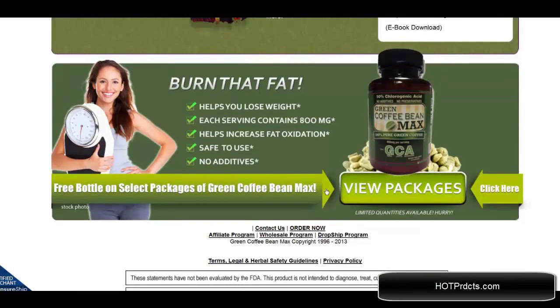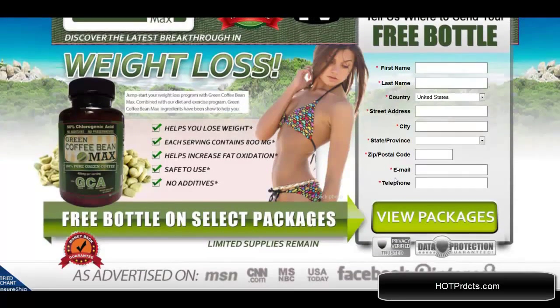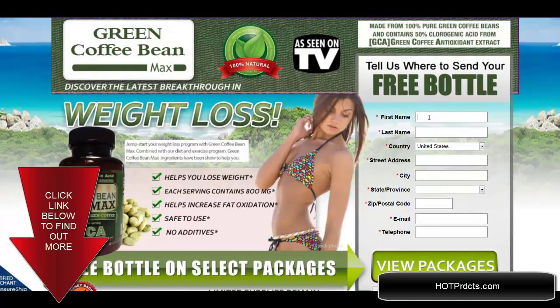All of these come with the first purchase. What you do is click on 'view packages' to see which one you would like to get, and then you are taken to the place to fill in your name and information and where to ship it to, and they will take care of it from there.